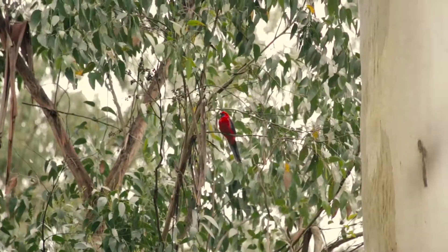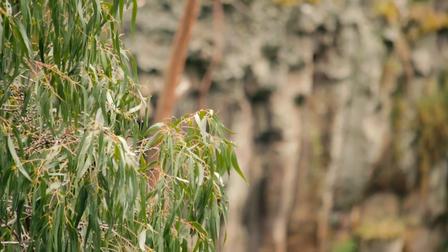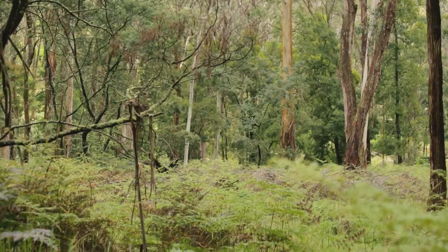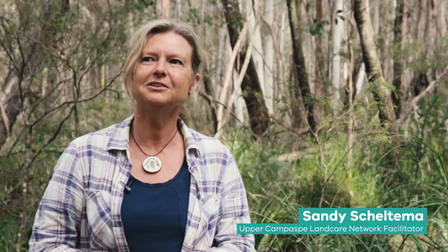When I first learned that this area was going to be logged, I was told I would need to find a threatened species like the powerful owl and prove it was there. I knew they were living here because I was hearing them all the time, and I was finding possum tails on my back veranda — the owls feed on possums and rip their heads and tails off.